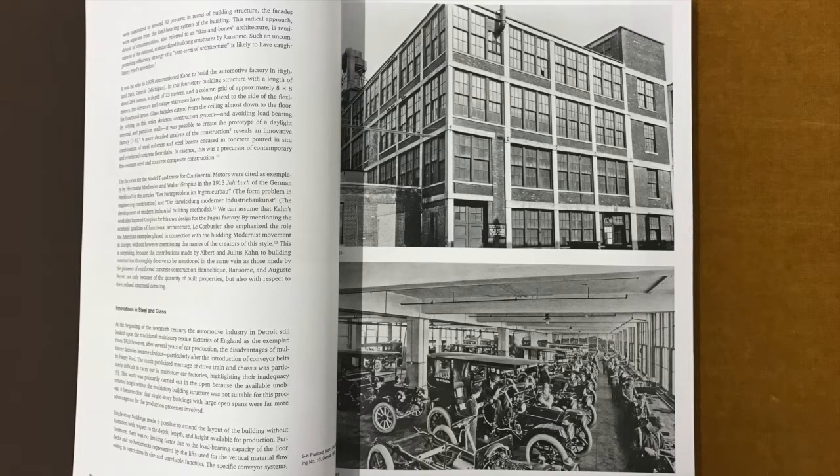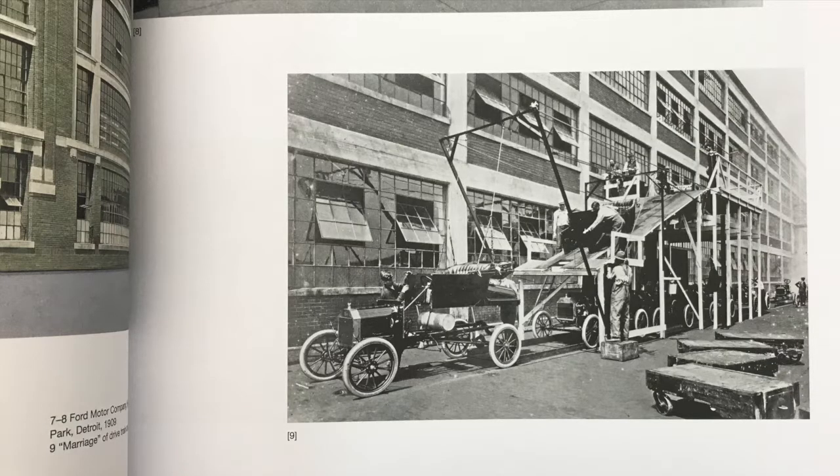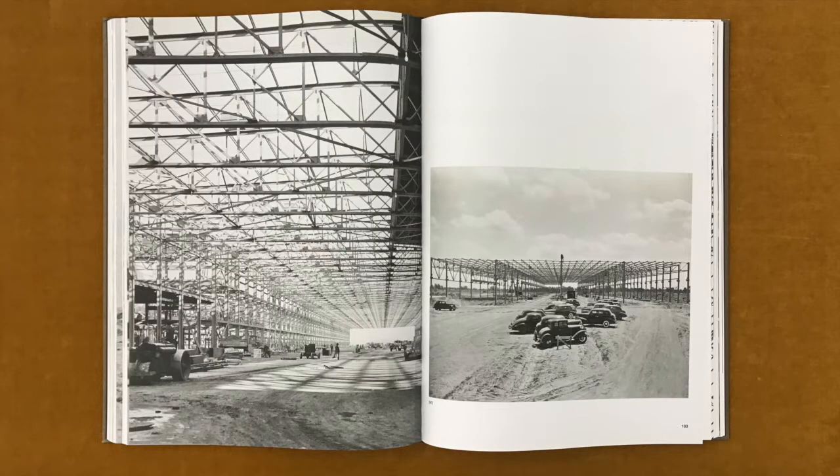From 1913, however, after several years of car production, the disadvantages of multi-story factories became obvious, particularly after the introduction of conveyor belts by Henry Ford. It became clear that single-story buildings with large open spans were far more advantageous for the production processes involved, as they made it possible to extend the layout of the building without limitation with respect to depth, length, and height available for production. In 1914, Kahn Associates abandoned the multi-story type in favor of single-story buildings in steel and glass.